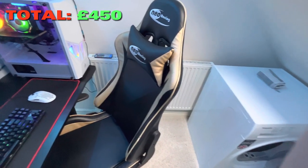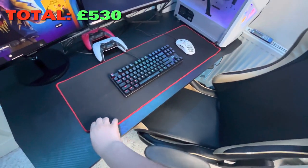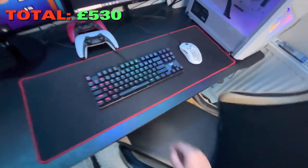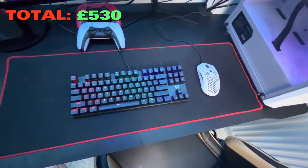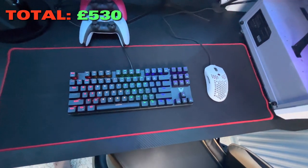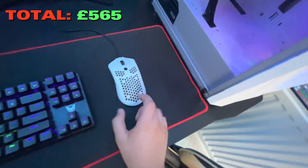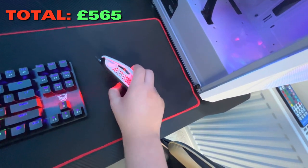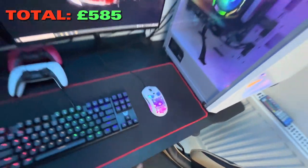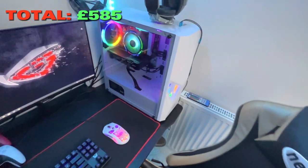Starting with the gaming chair — it's a Neo Racing gaming chair, around 150 pounds, though I think it's dropped to about 100 now. The gaming desk is nothing too crazy — 80 pounds, and it came with a mouse pad. The keyboard is a PickTech gaming keyboard, around 35 to 40 pounds. The honeycomb gaming mouse is the same one from last year — 20 pounds.